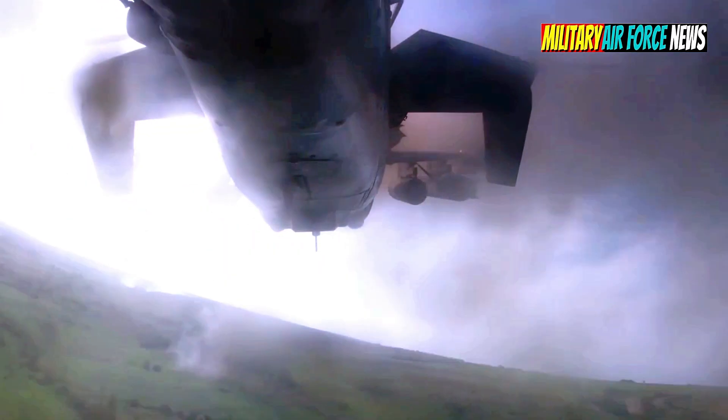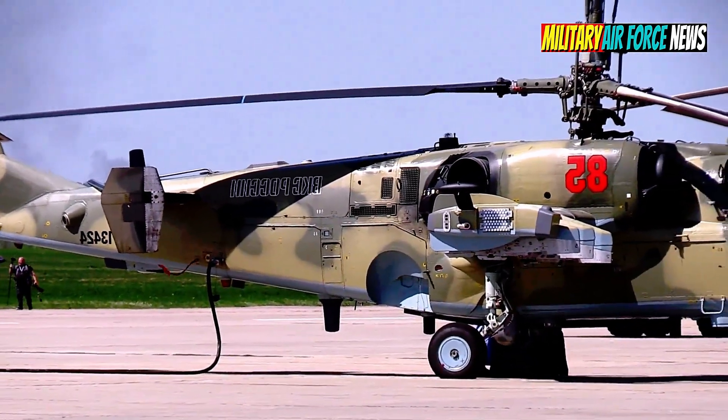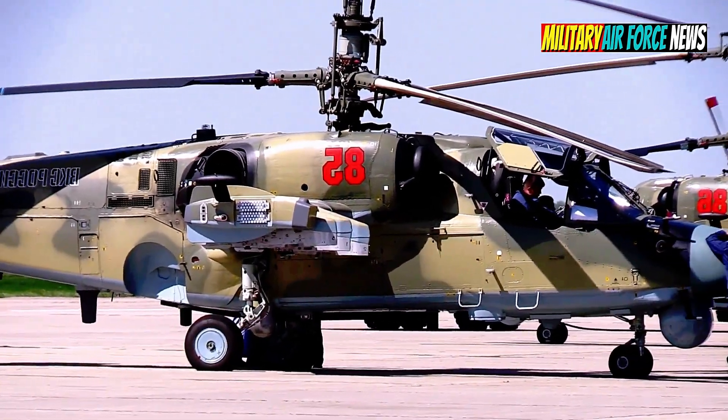The Kamov K-52 Alligator, NATO designation Hokum B, is an upgrade of the original K-50 Hokum attack helicopter.